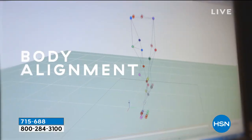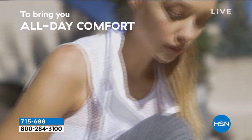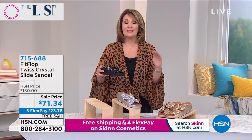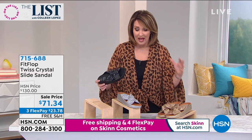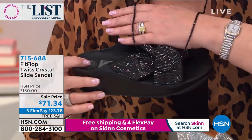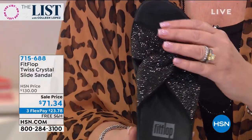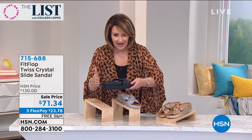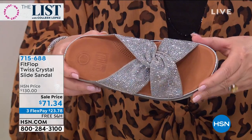They do so much testing on this — they study the way you walk, the way a body should be aligned in a shoe. They offer pressure diffusion, proper alignment, and that's healthier for your feet, ankles, calves, knees, and hips. If you have the right shoe on, it makes a world of difference. You will not want to take these off. We have sizes 5 through 10 in whole sizes only — if you're in between sizes, go down to the next closest size. There is the black, and then the silver — look at it: these look like gemstones, like little diamonds. So beautiful.